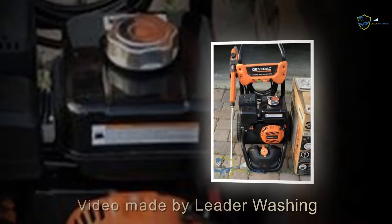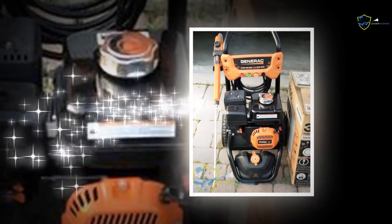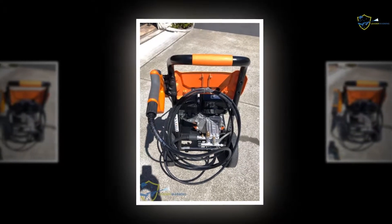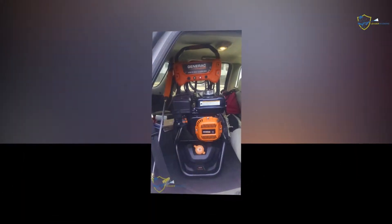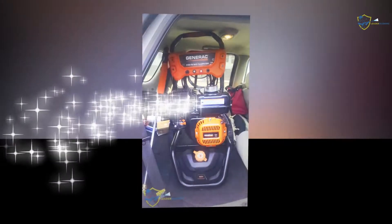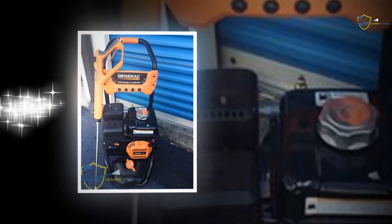Welcome to Leaderwashing.com review video. Today we have the great pleasure to introduce you to the Generac 7019 OneWash 3100 PSI gas-powered pressure washer. In the powered pressure washer list, Generac 7019 OneWash is a must-watch name. The tool has crossed other powered washers from the very beginning of its launch in the market.